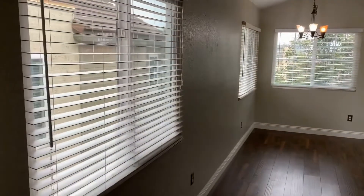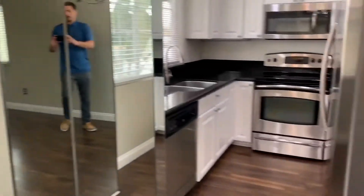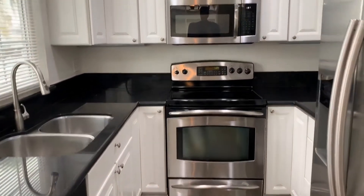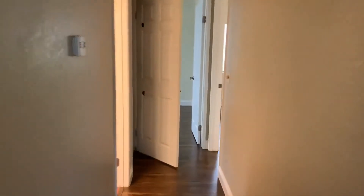The living room features large windows offering great natural light and opens up into the dining area. The upgraded kitchen features stainless steel appliances and ample cabinet space.